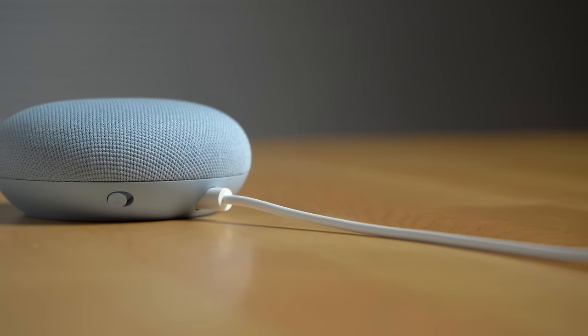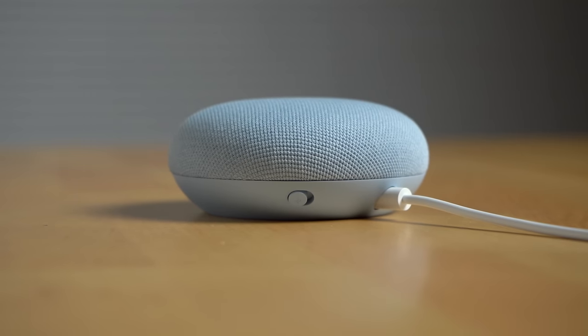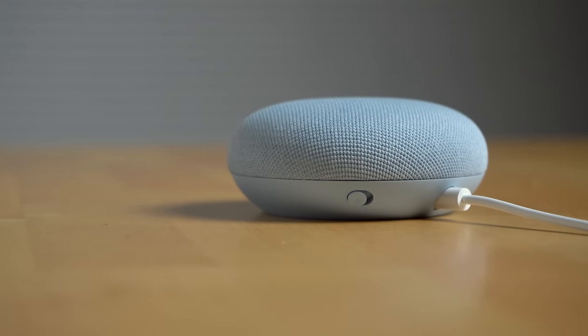The last main thing I use the Nest Mini for is asking the Google Assistant for information or help with household tasks like setting timers and reminders. I'm not going to get into everything the Google Assistant can do in this video — we actually did another video on that exact topic, so I'll leave a link in the video card and description below. Here are a couple of examples: I like to ask it to play the news.